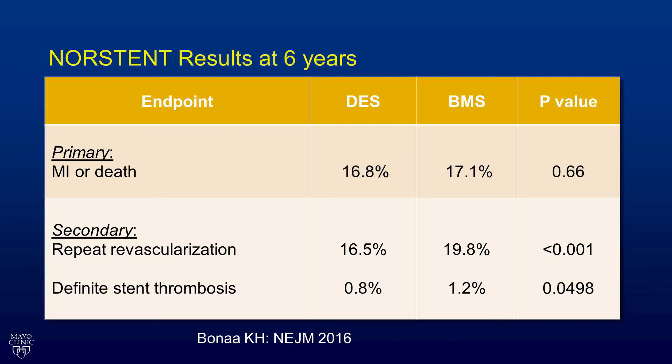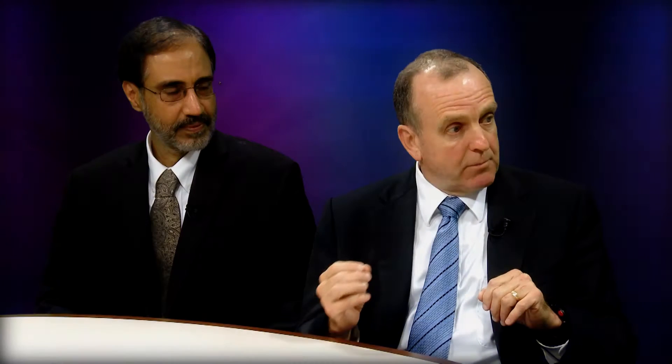That was very clear from this study. However, the secondary endpoints were target vessel revascularization and stent thrombosis, and it was very clear that drug-eluting stents were superior in both of those endpoints compared to bare metal stents. Drug-eluting stents — second-generation stents — are performing better than bare metal stents. The stent thrombosis was reduced and revascularization was reduced, which is exactly why these stents were developed in the first place. So this is really good news for all of us using second-generation drug-eluting stents.